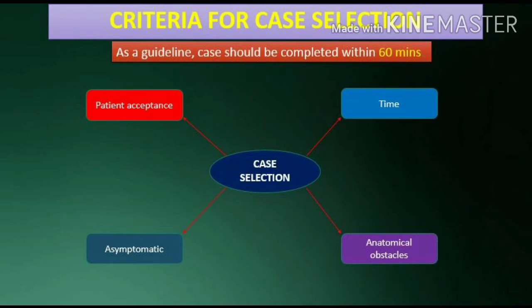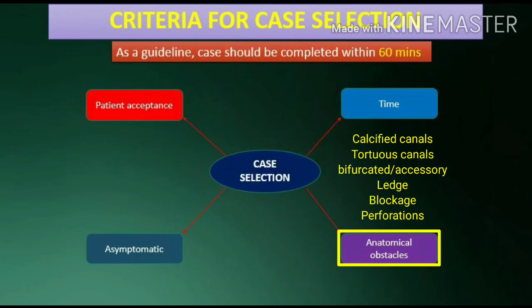If the time taken is longer than this, it should be done in the next visit. There should be positive acceptance by the patient, and time should be sufficient to complete the procedure properly. There should be no anatomic obstacles such as calcified canals, fine tortuous canals, bifurcated or accessory canals, ledge formations, blockages, perforations, or inadequate fills.